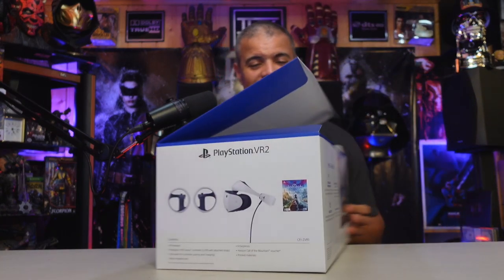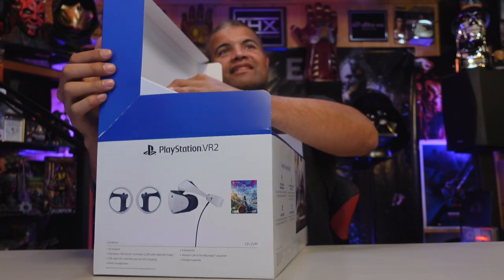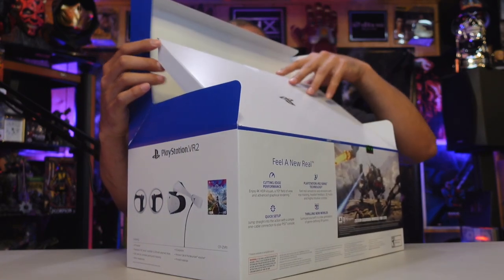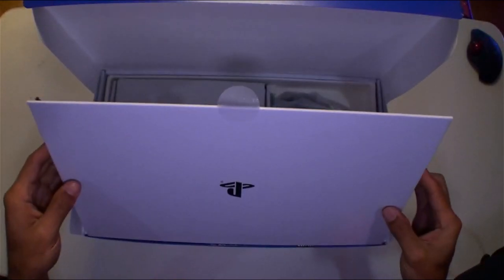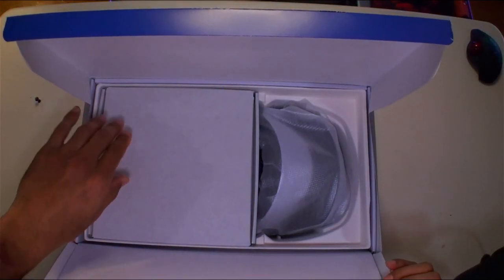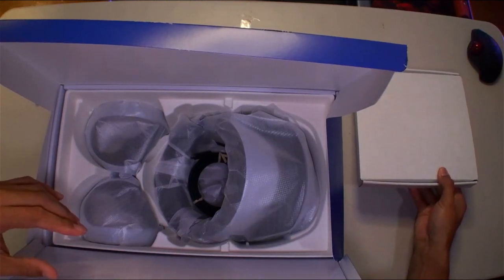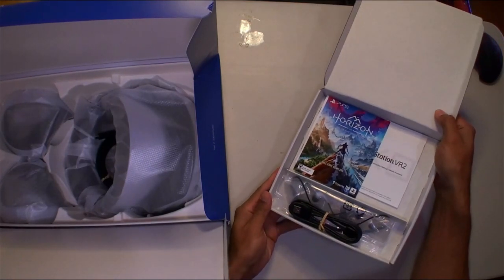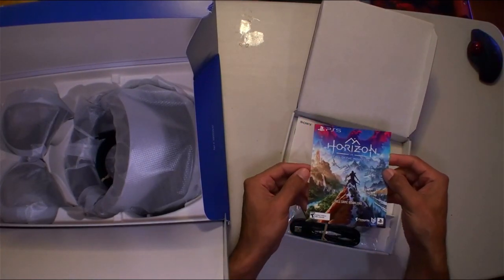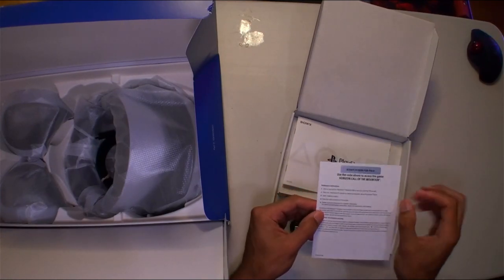It's open! I've seen people just dump this out and it falls out. There's a flap up here — the flap opens up like this. This is supposed to be sticky but it isn't, and that's what opens up the goods. Looks like we have the cables, and this is probably the code. So once you open it up, this is what you see: the Horizon Call of the Mountain download code. I will be redeeming that immediately — gotta scratch it off.